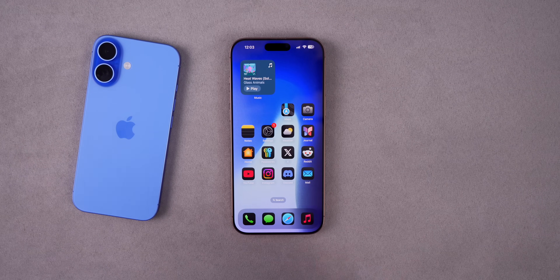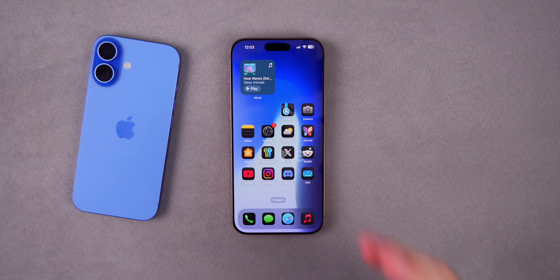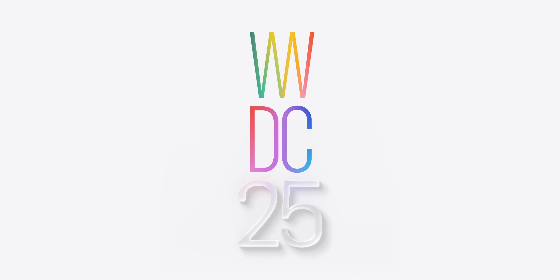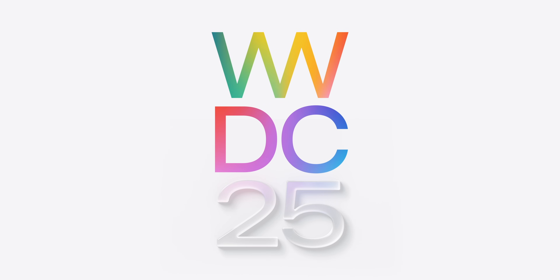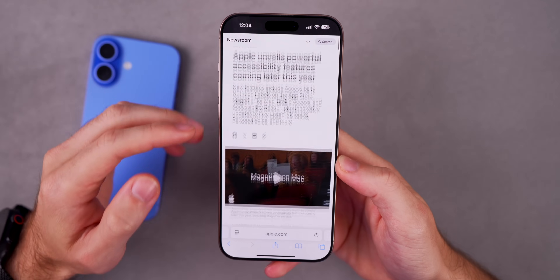My name is Brandon and Apple just announced several new accessibility features coming to iOS 19. In this video we're going to take a look at our first official look at some of the upcoming features in iOS 19 before it gets unveiled in its entirety on June 9th. Today Apple published a press release talking about the powerful accessibility features coming later this year.